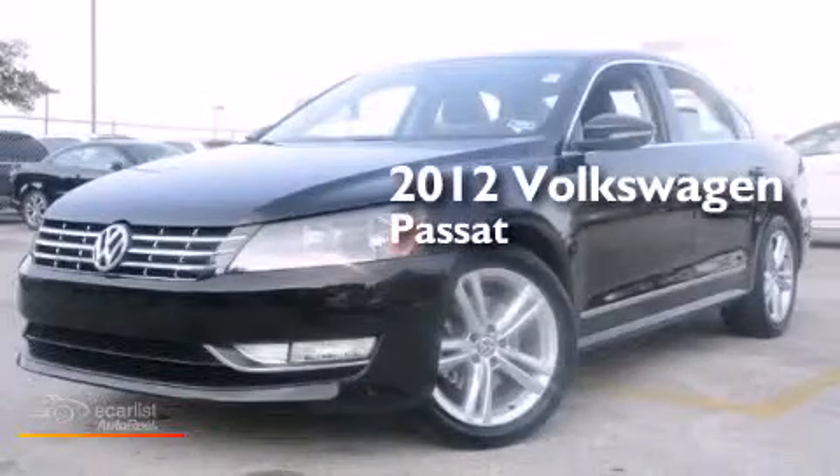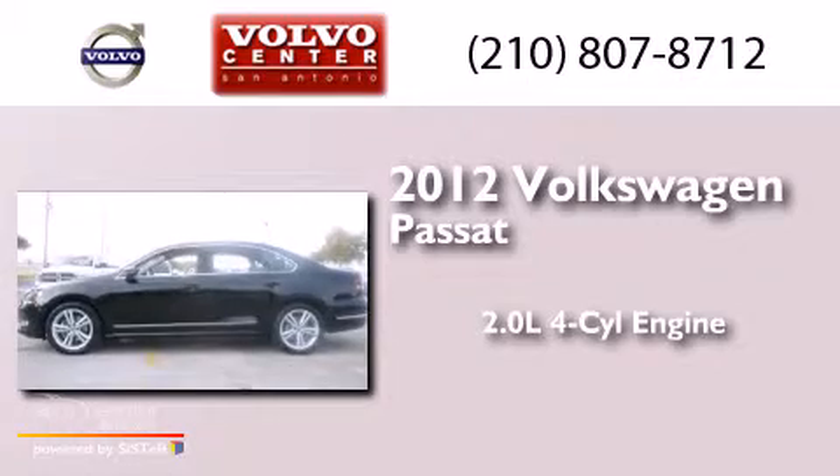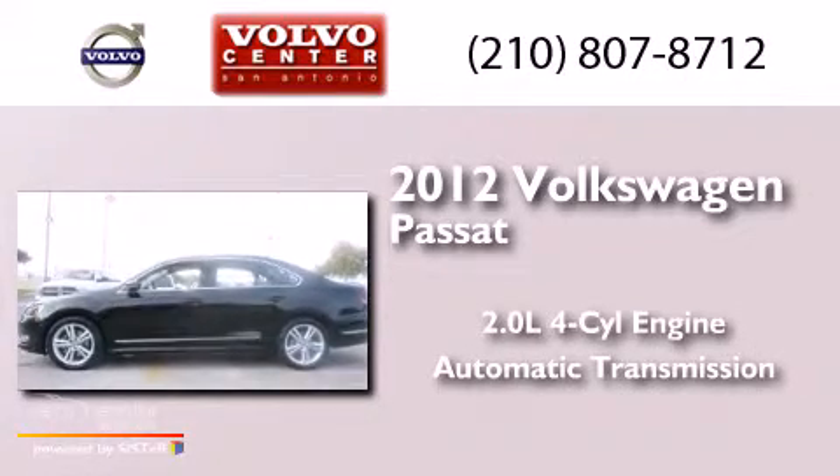This is a 2012 Volkswagen Passat. It has a 2.0 liter four-cylinder engine and an automatic transmission.